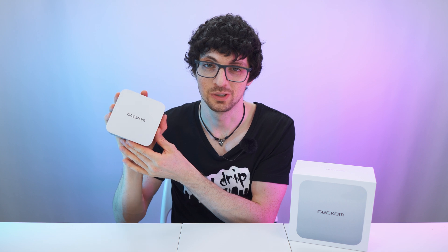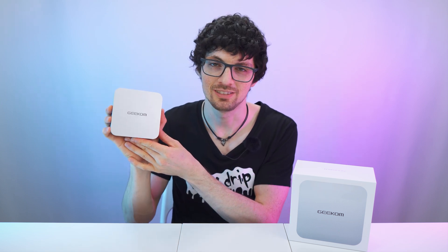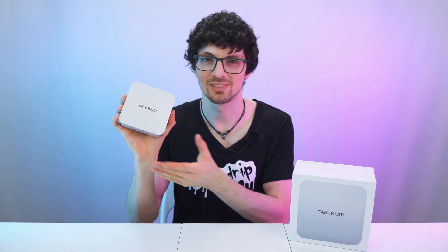But is it actually as good as it sounds? Let's find out. Got the new drip from Geekom, the A8 next-gen AI PC. If you're interested already, check out the product links in the description — I will link the best deals for you. Now let's check it out.